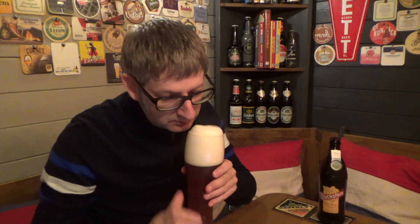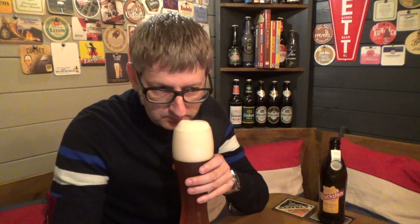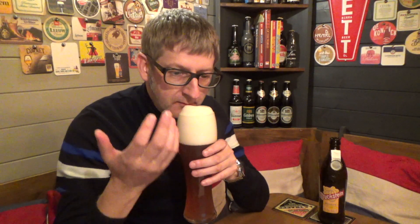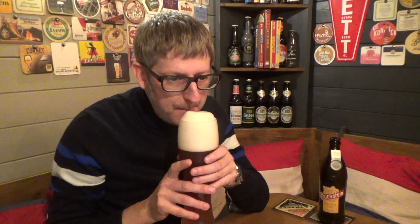Let's get the aromas. There's a sweetness there — bananas. A lot of burnt banana, to be honest. Sort of caramelised banana. A bit of sweetness. There's a hint of spice there, but not a lot. Let's dive in and give it a try.